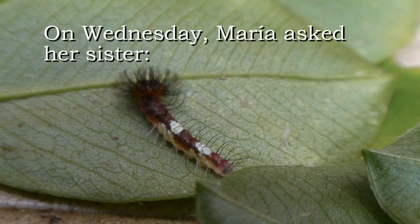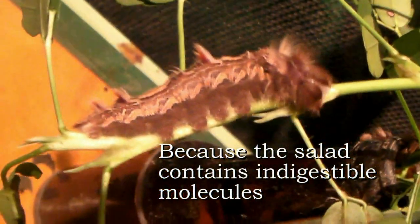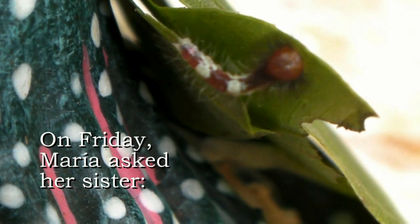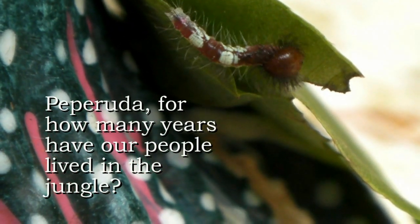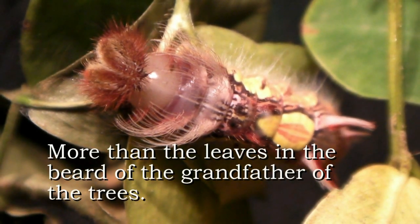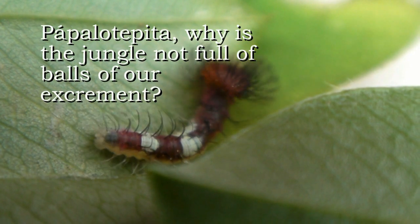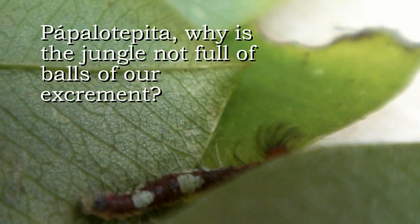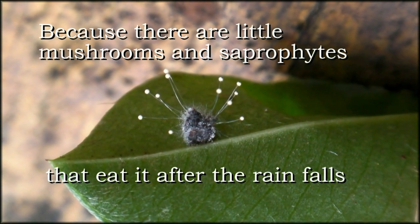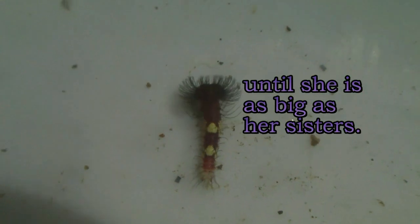El miércoles, Maria pidió a su hermana Pira Vira: ¿por qué cagamos treinta veces a la hora? Debido a la ensalada contiene moléculas indigeribles, dice Pira Vira. El viernes, Maria pidió a su hermana Pepe Ruda: ¿durante cuántos años ha vivido nuestra raza en la selva? Más de un millar, dice Pepe Ruda, más que hay hojas en la barba del abuelito de los árboles. El domingo, Maria pidió a su hermana Papalotepita: ¿por qué no es la selva llena de pelotas de nuestro excremento? Porque hay ciertas criaturas que lo comen después de que la lluvia haya caído, dice Papalotepita. Así que María comerá y crecerá por dos meses, hasta que ella esté tan gorda como sus hermanas.